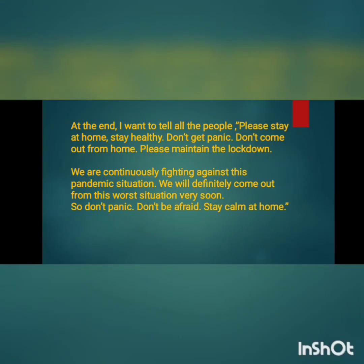At the end, I will tell all the people: please stay at home, stay healthy, don't panic, don't come out from the house. Please maintain this lockdown. We will continuously fight against this pandemic situation. And I think we will definitely come out from this worst situation very soon. So don't panic, don't be afraid, stay calm at home. Thank you.